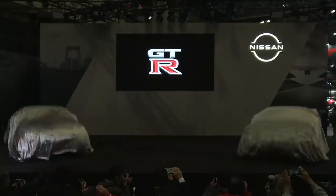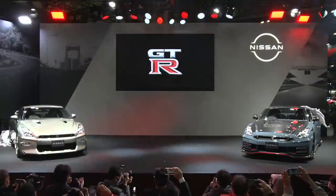At the Tokyo Auto Salon, Nissan unveiled the facelifted 2024 GT-R. The R35 has now existed for 16 years, and it's been a world-beater for most of that time. But the competition has evolved, and the GT-R now needs to do so as well.